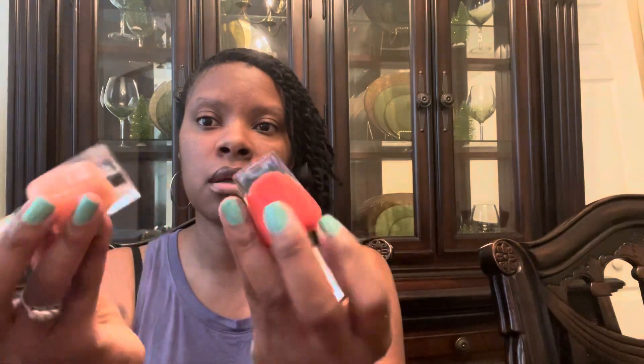I also got the Sally Hansen Complete Salon Manicure — this is in 380 Peach of Cake. Peach of Cake! And I also have the 251 Cook-A-Mango. These are really pretty summer-spring colors, but it depends on the way the wind blows — I will wear any color that I like, to be honest.